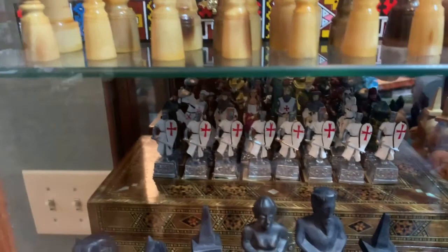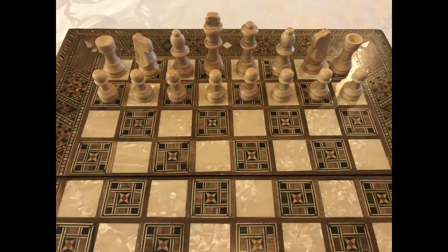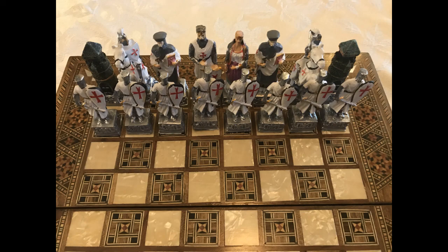The next set came from Istanbul, Turkey in 2016 and it has a beautifully inlaid board and it came with just wooden pieces. But I bought an extra set of chess men that included the Crusaders versus the Turkish Ottomans for the chess pieces.